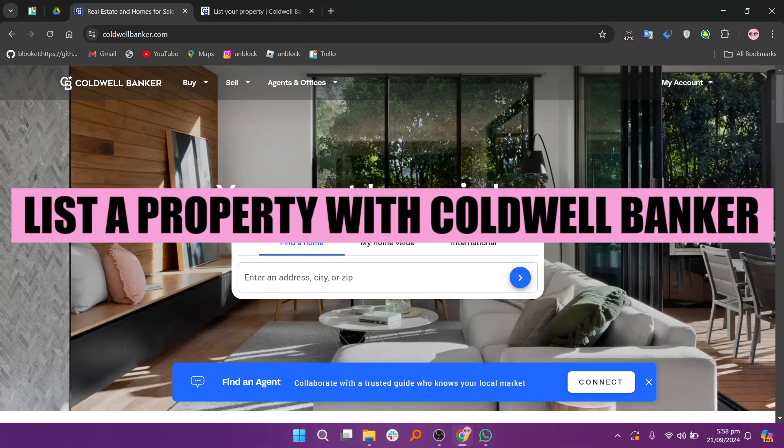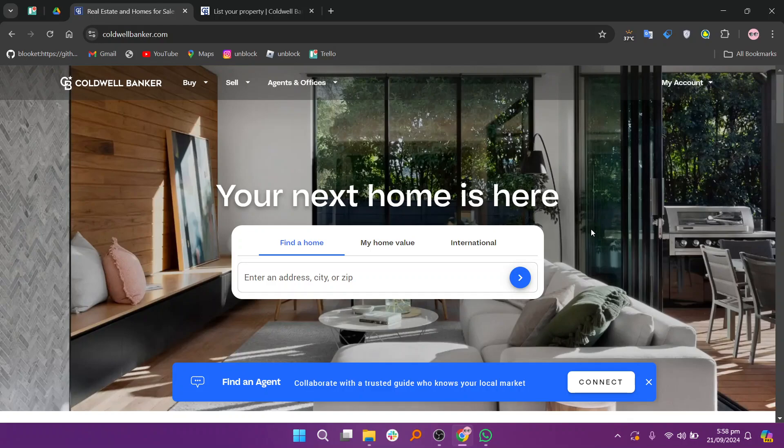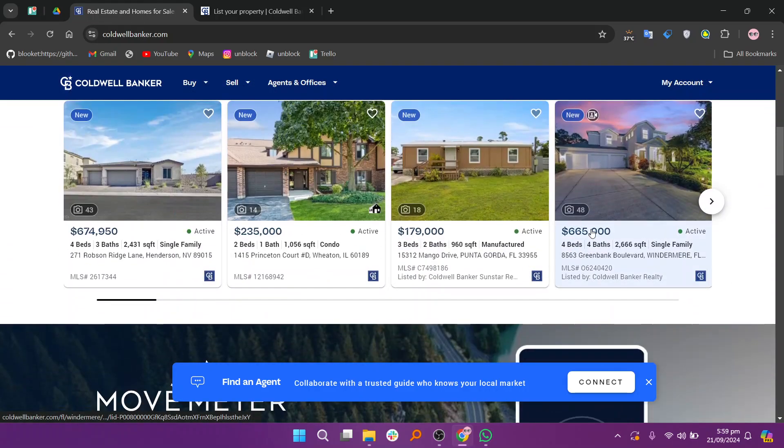Hey everyone, in this video we are going to learn how to list a property with Coldwell Banker. Start by visiting their website at www.coldwellbanker.com. Once on the homepage, look for an option like 'Sell a Home' or 'List Your Property.' Clicking on this link will guide you through the process.